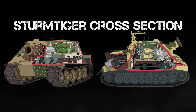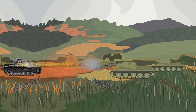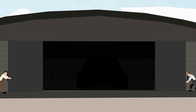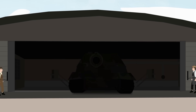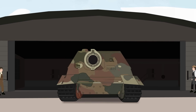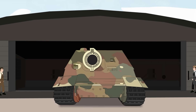Sturmtiger Cross-Section. When tanks are designed, a number of factors are considered before the ideas on the drawing board eventually roll off the production line. Factors such as top speed, armor, fuel efficiency, ease of production, as well as strategic and tactical considerations are all taken into account before they join frontline service. Sometimes, however, designers do away with such ideas as subtlety and opt for raw power.